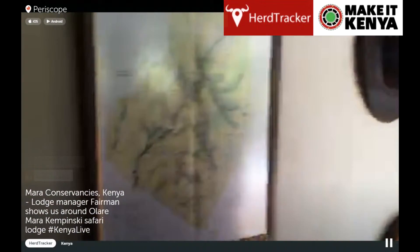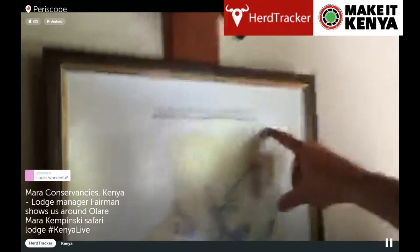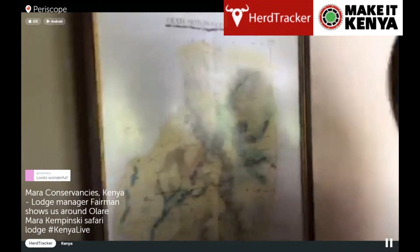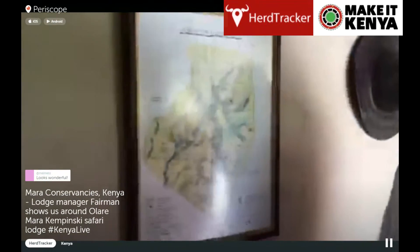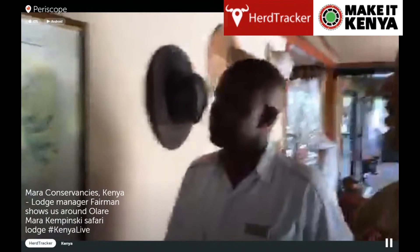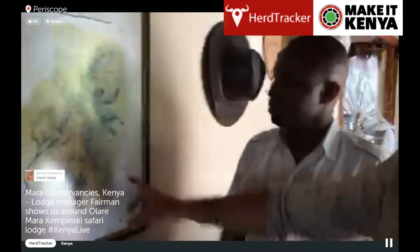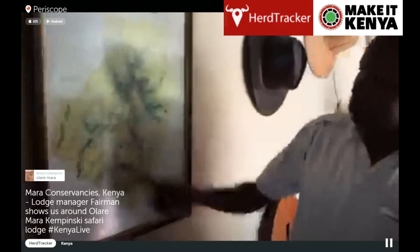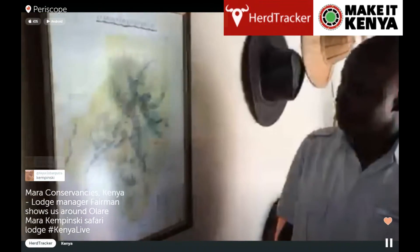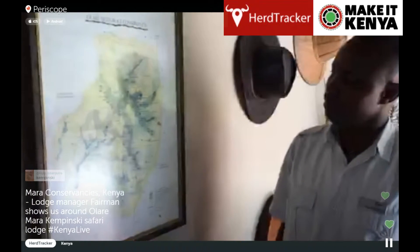Let's quickly just show everyone where we are. We are at Olau-Motorogi Conservancy, which is just north of the Masai Mara National Reserve. This is a concept we will mention throughout — we're visiting the conservancies, which is not the reserve itself. We are here in the southwestern corner of the Olau-Motorogi Conservancy.